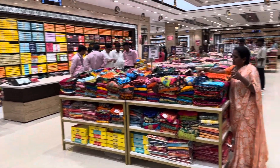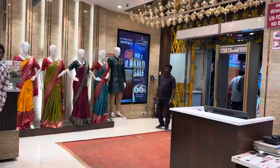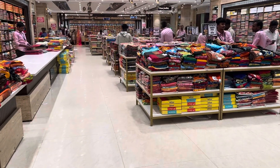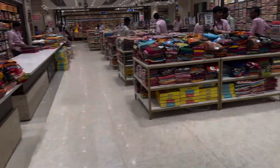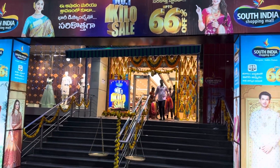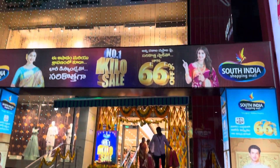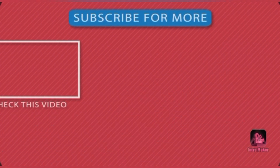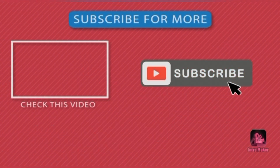We will post the next video soon. This is all about the video. We hope this video will be helpful and useful. As usual, like and share with friends and family members. Subscribe to our channel and press the bell. Thank you for watching.